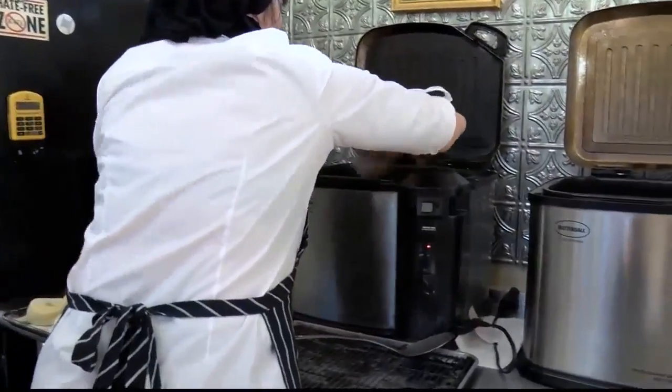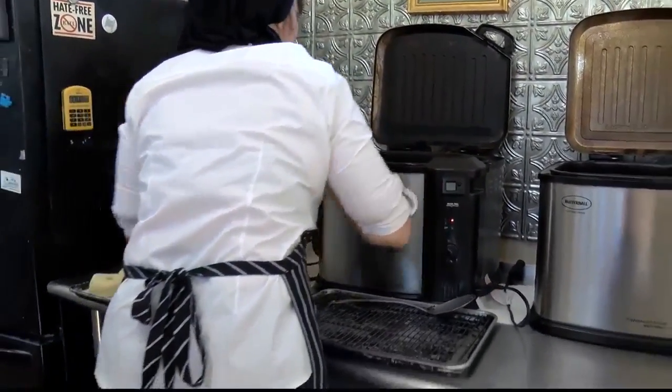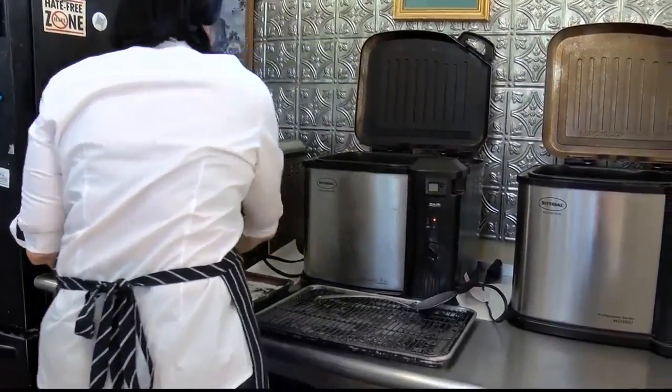Of course, things weren't always this busy. When they finished building the bakery in 2005, they started off small. When I first opened the doors, I did all of my baking in two toaster ovens. I could fit one pan of six muffins in there, six cookies at a time, one pie.